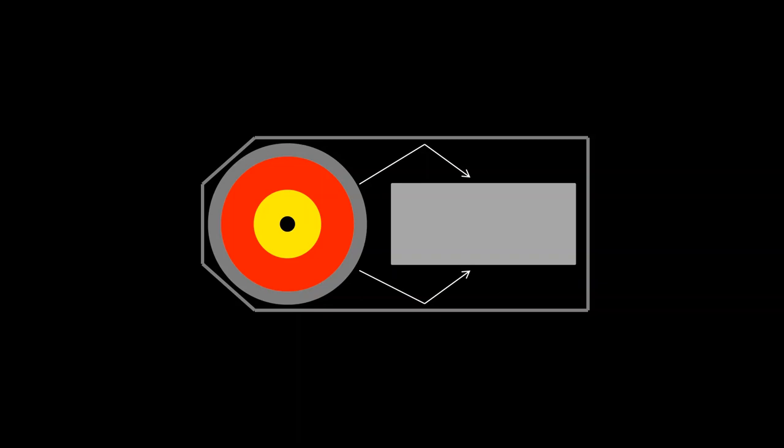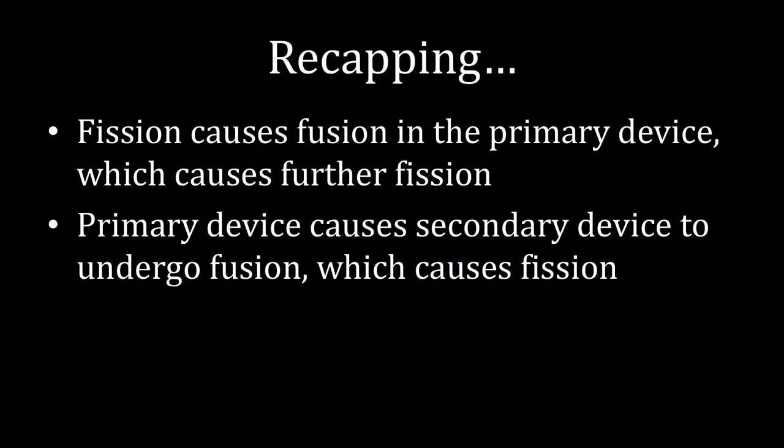But the designers had one more trick up their sleeves. Think about what's going on with all of that hydrogen — when it fuses together, it creates neutrons. Those neutrons, as it currently stands, aren't actually doing anything. But nothing stops you from putting more nuclear material into the core of the secondary device, which those neutrons can hit to cause fission. Recapping the entire weapon: we have fission causing fusion in the primary device, which then causes further fission in the primary device. All of that is directed toward the secondary device, where we have all of that energy causing fusion, which causes fission. Put it all together, and you get a very, very large explosion.